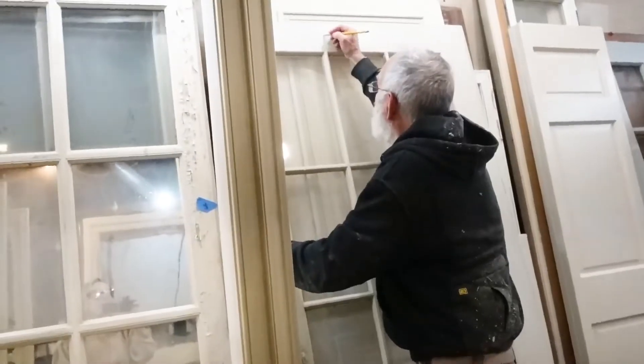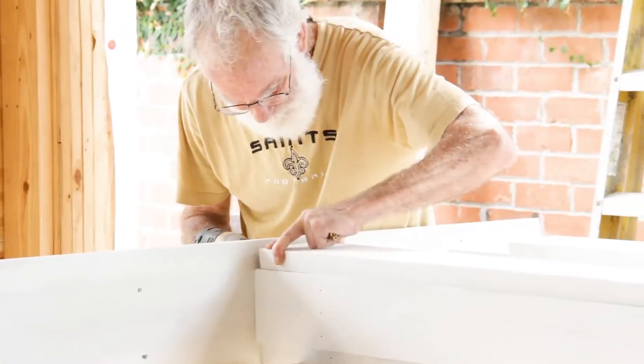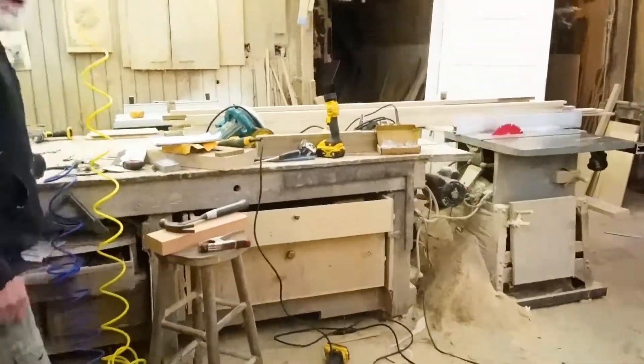Welcome to the shop — we're at Chris's shop. It's so super cool. All you woodworkers out there, let me tell you the secret.